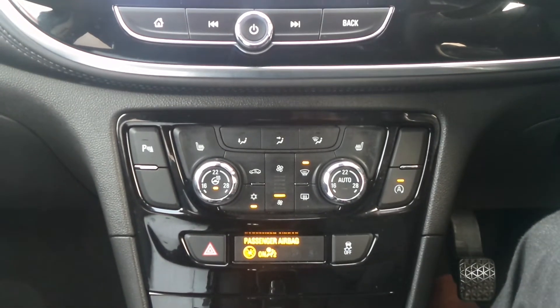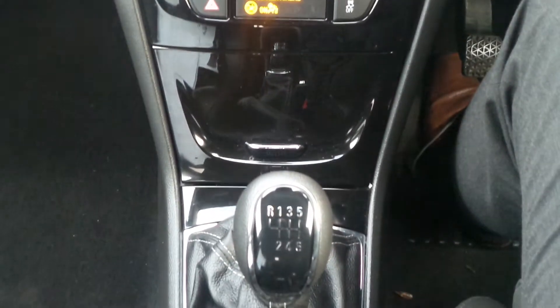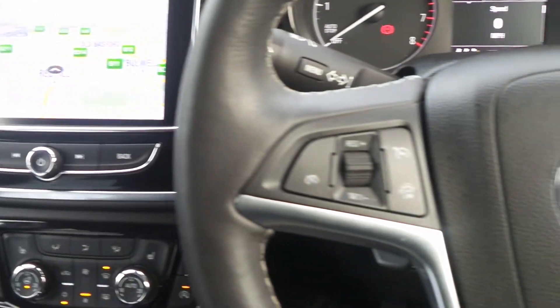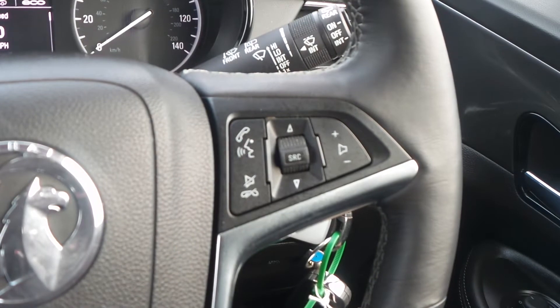We've got heated front seats and heated steering wheel as well as dual zone climate control. There's a six speed manual gearbox and on the steering wheel are the cruise control and speed limiter settings. There are also controls for the audio system.